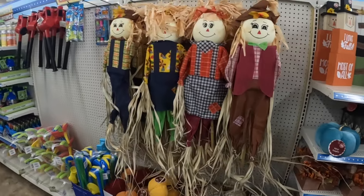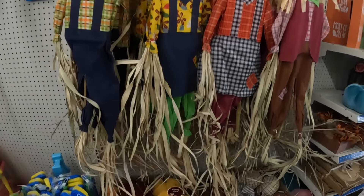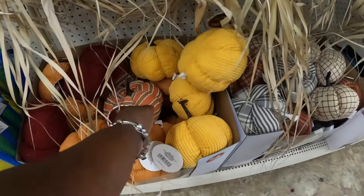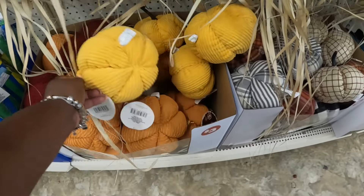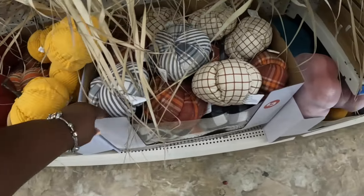Have some of the scarecrows and some more pumpkins, pumpkins and some more pumpkins.